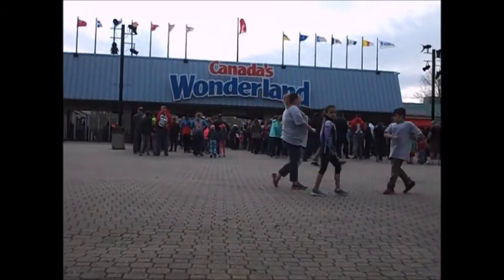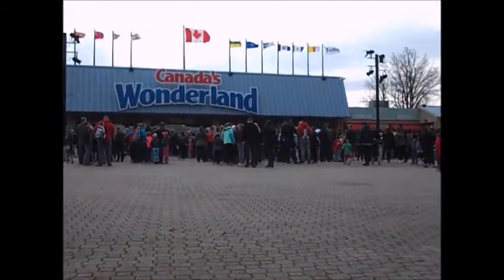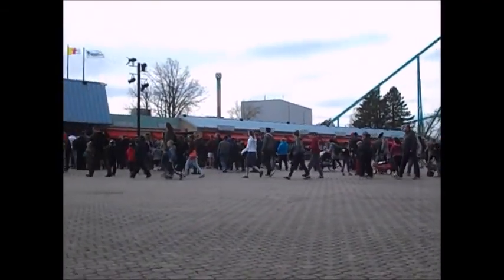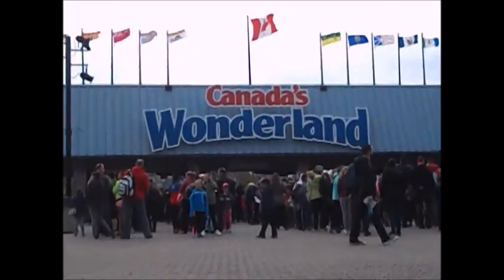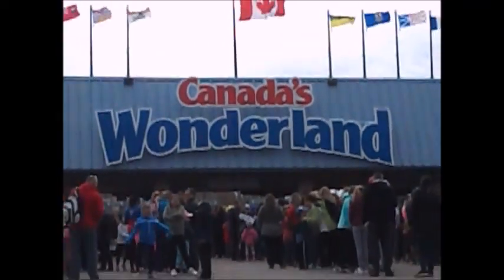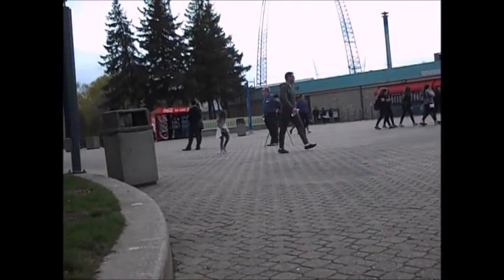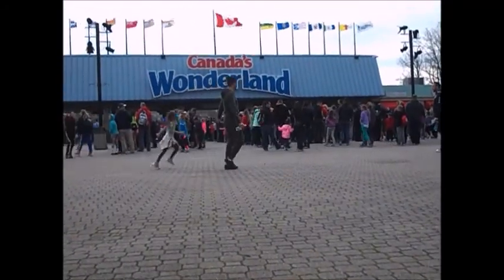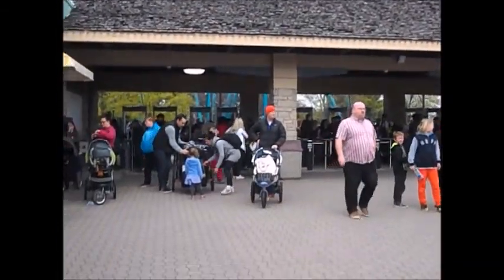Hey guys, we're here at Wonderland — sorry about the wind. It's crazy, it feels like a normal Saturday afternoon. Stay tuned for more footage as I get in the park. So I'll show you a little bit here. See, Canada's Wonderland season pass holder preview night. More people are coming in from there and down there. Stay tuned guys — we're back, we're inside the park. Look at all these people coming on.